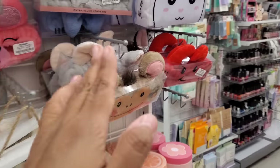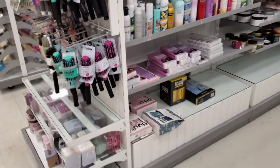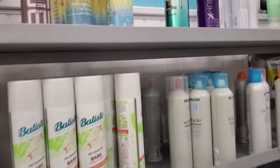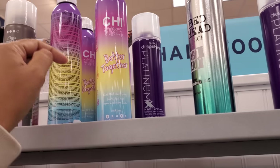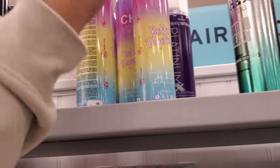We have Blue Pup Smarties. Let's look in the hair department — they always get good stuff in here. What is this one? Chi Vibes, Better Together. That one is Hair Mist. That's only $13. Bedhead is always going to be my favorite. Dry Shampoo. Curls and Rock.